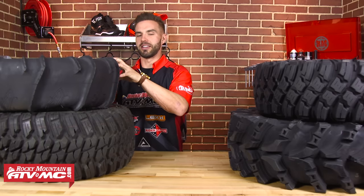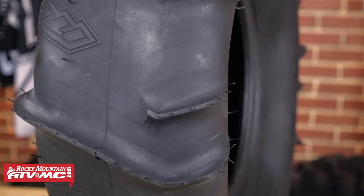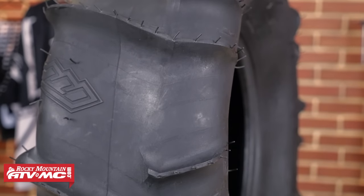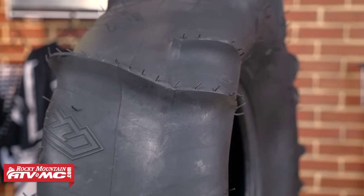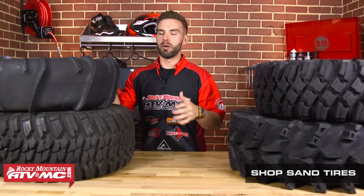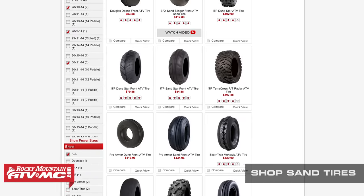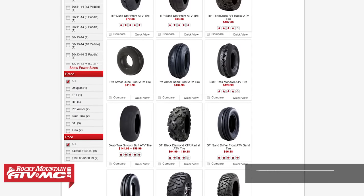Starting with sand tires — for UTVs, they're designed to be very lightweight. For your rear tires, you're going to have a paddle design that scoops the sand to give you drive. Your front tires are meant to float on top of the sand and are very minimal. Some sand tires for the front don't have any tread whatsoever, but most have a ridge molded around the entire circumference of the tire to help give you steering in loose sand.